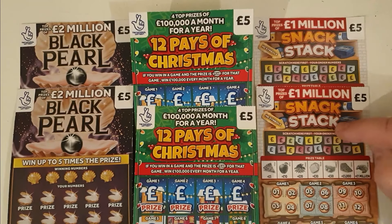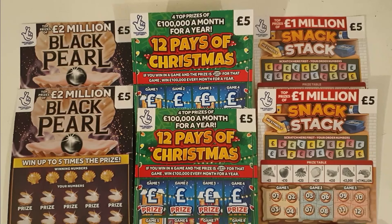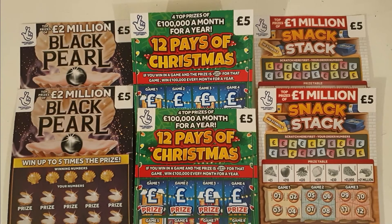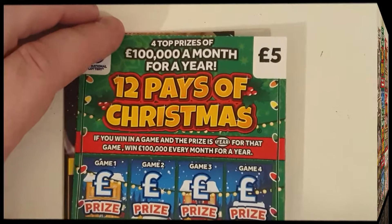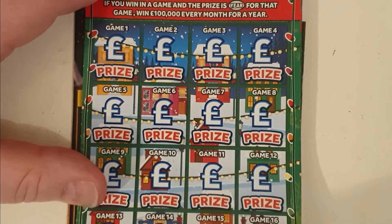I couldn't resist buying these because HD symbols — how could I resist not buying these? Let me have those HD symbols, makes all the difference. HD symbols, my backside. Anyway, let's spin the camera. Let's get into these cards. I'm going to start with the oldies and work my way from there.